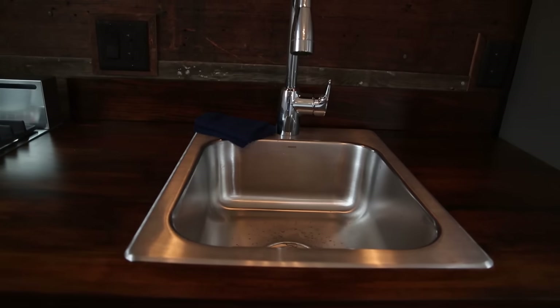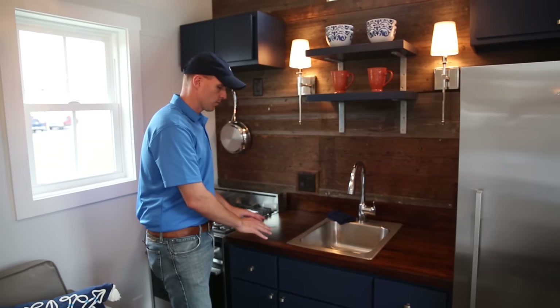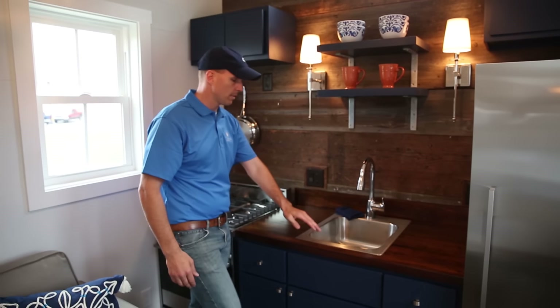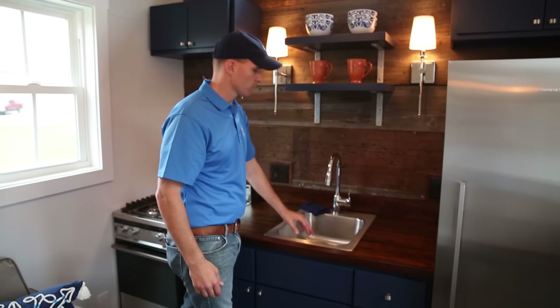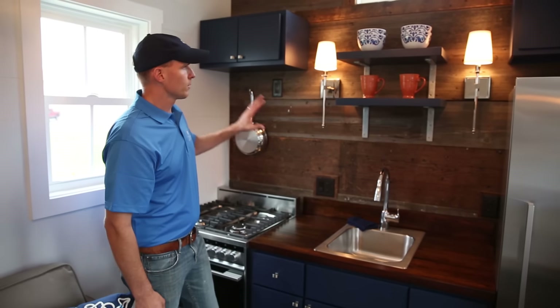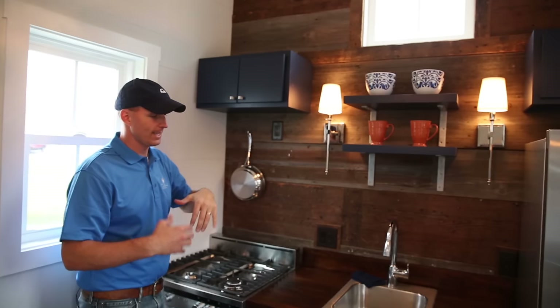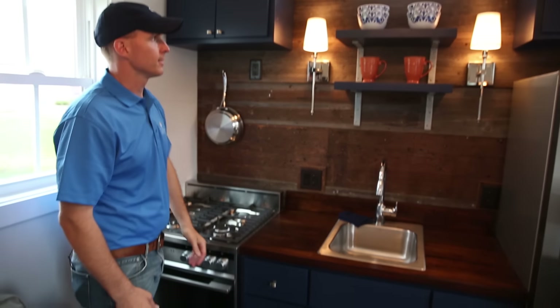Plenty of storage down there as well. We wanted to make sure you had plenty of countertop space for preparation, so we gave you countertop space on either side and a generous stainless steel sink with a nice pullout faucet. We wanted to really accent with a nice blue color — we brought the blue from the outside of the home inside and gave it some nice contrast in here.